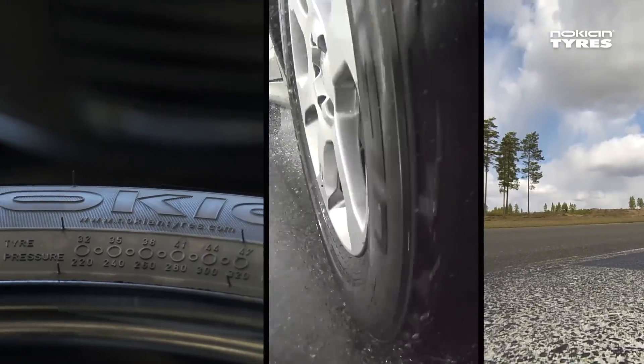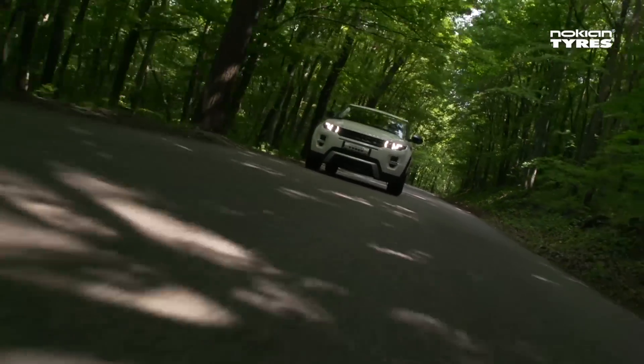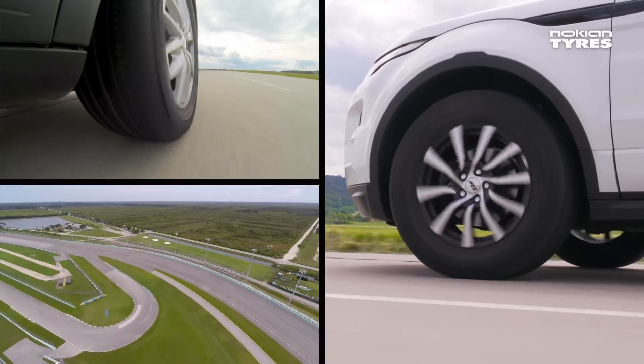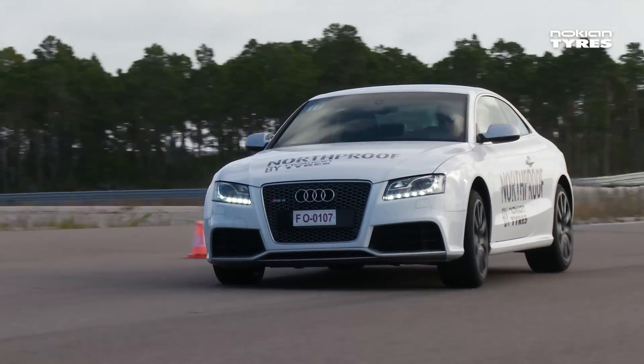The world's northernmost tyre manufacturer carefully tailors its products for different regions, because different conditions place various demands on tyres. This is why Nokian Tyres tests its pioneering products all around the world.